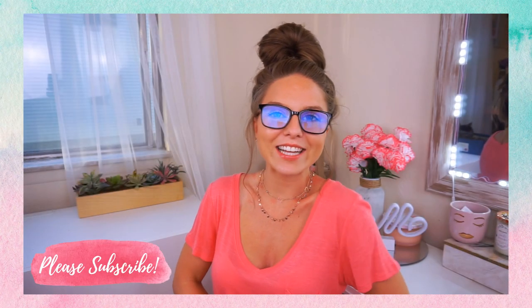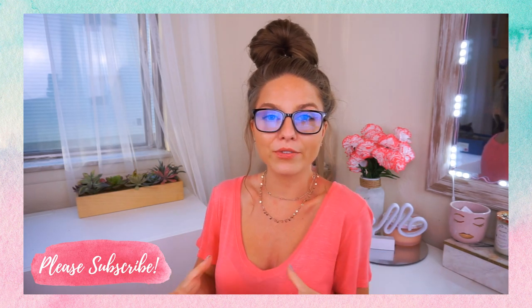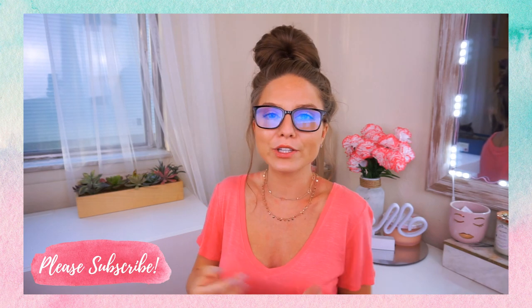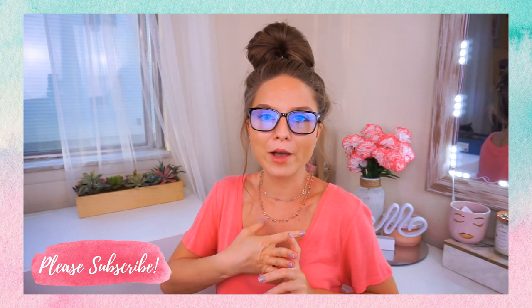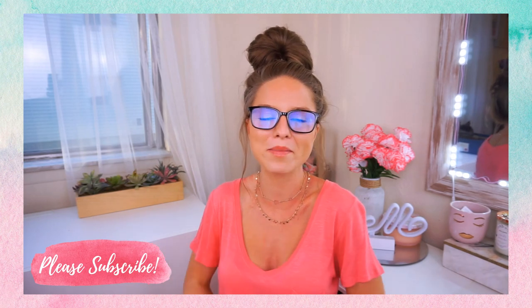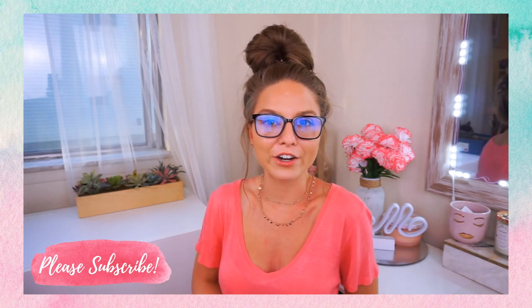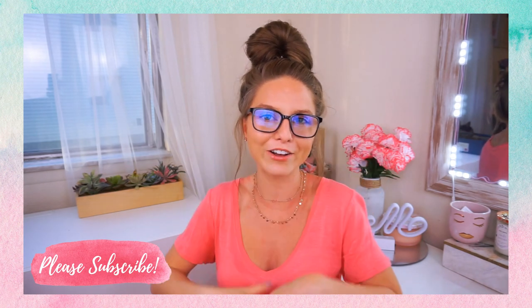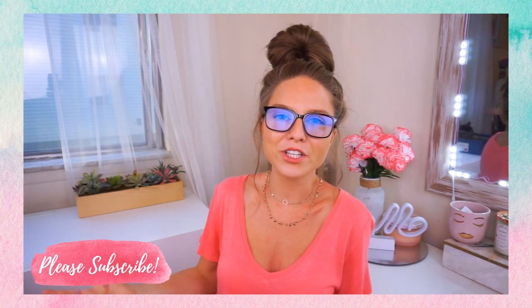Hey guys, it's Rhea, welcome back. Thanks for watching. So today I'm sharing with you guys my three favorite hairstyles to do with eyeglasses. These are really simple, easy, quick. You can do them with clean hair, greasy hair, dirty hair, fifth day hair, whatever it may be. And they also flatter any face shape and any kind of glasses that you wear, any glasses style.